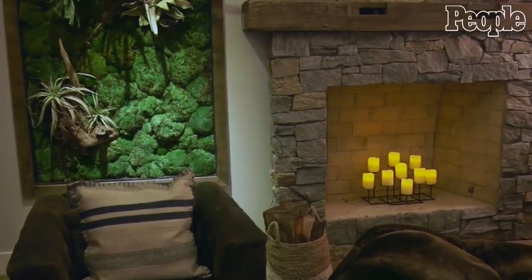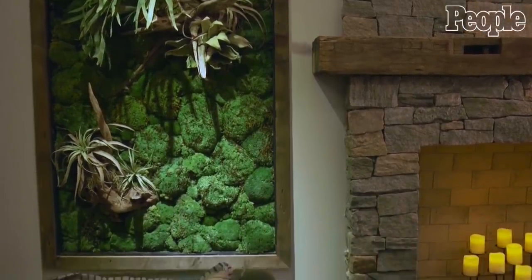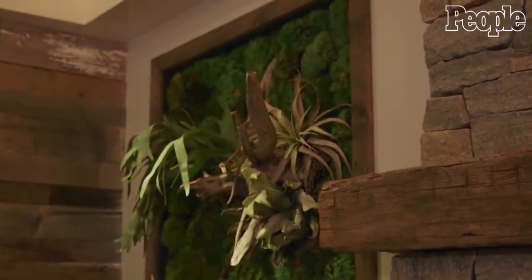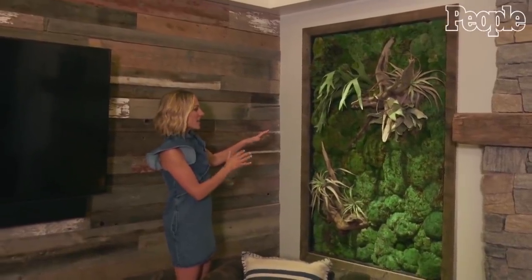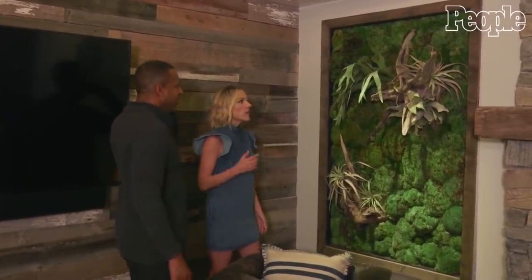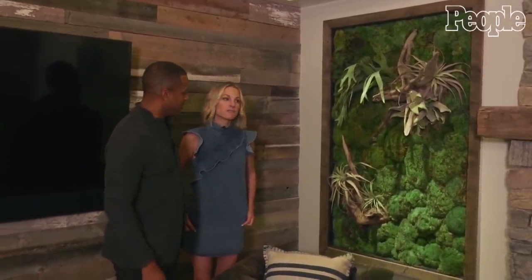I can brag on my husband for a little bit because he had this vision from traveling on the road during some stories he was covering. He saw something similar — he saw a plant wall — and he came home and said we've got to do a plant wall. We figured this was the perfect space for it. He literally designed this. It is a mixture of moss and different vegetation, wood, and driftwood. We went to our friend Deb over at Terrain and she brought the whole thing to life.